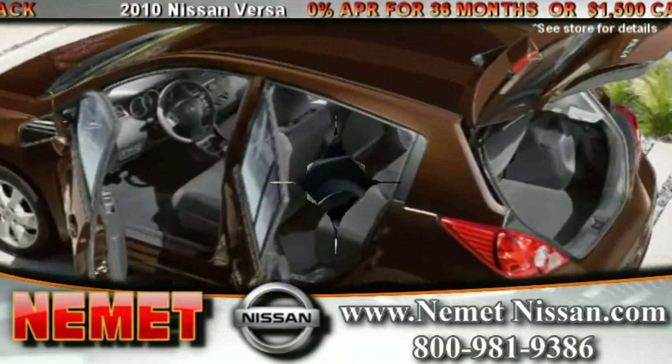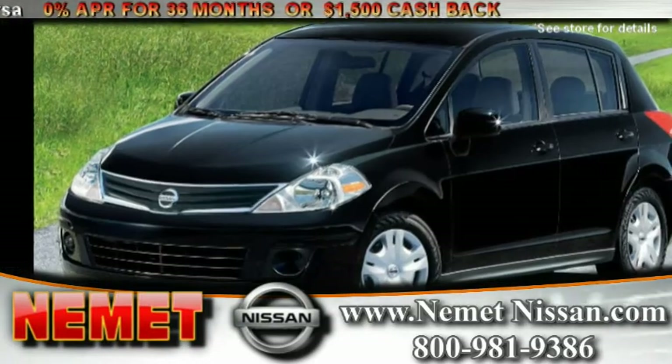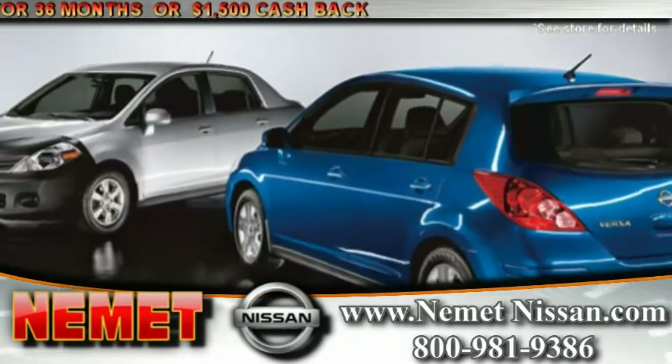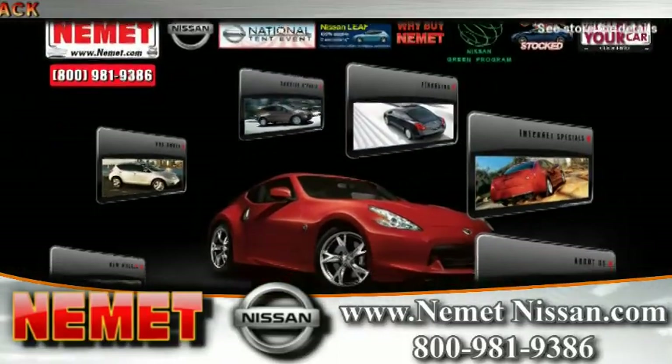Nissan Versa customers will find so much more in this highly fuel efficient, fun to drive compact car. Learn more by visiting us online and scheduling a test drive today.